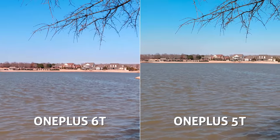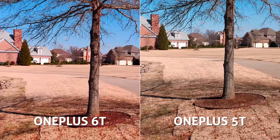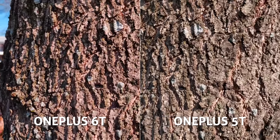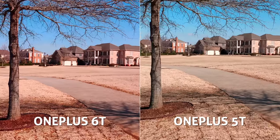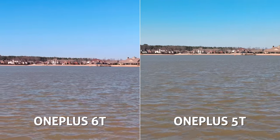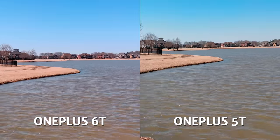Jumping to video footage comparison, both cameras are recording at 4K 30fps, but one key difference: the new 6T can shoot up to 4K 60fps, which is very awesome. The average person probably doesn't care too much about this, but for a full-time filmmaker like myself it's a great feature. Overall, the sharpness and clarity look better on the 6T.